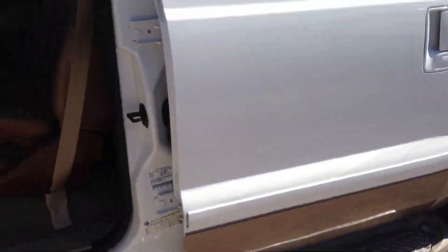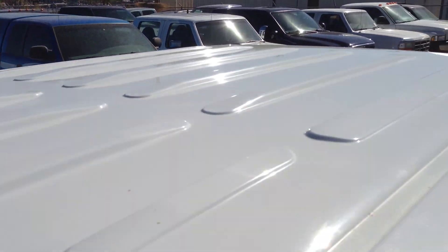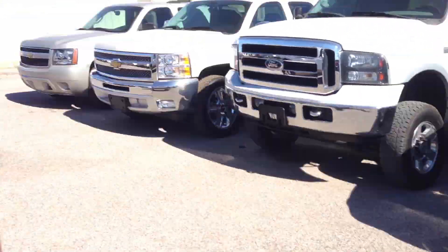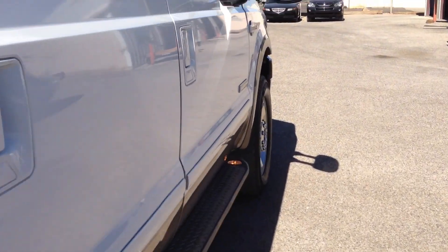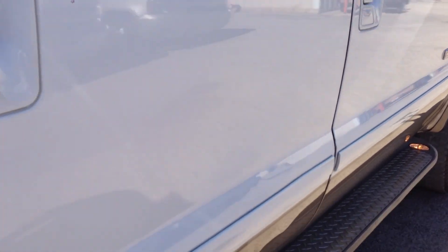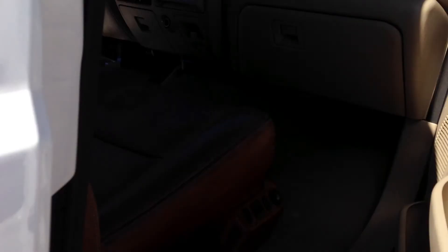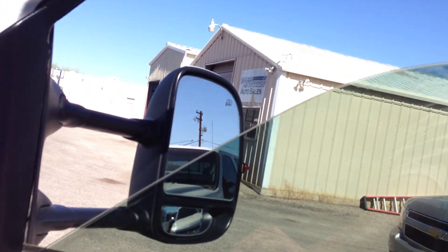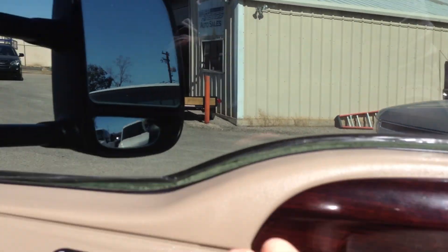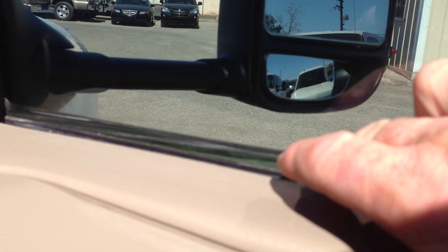It's 105 degrees in Tucson today — everything I touch is on fire. Let me go around the other side. We'll try all the power stuff and make sure everything works properly. I see a little ding right here on the passenger rear door. Tint is peeling up a little bit there.